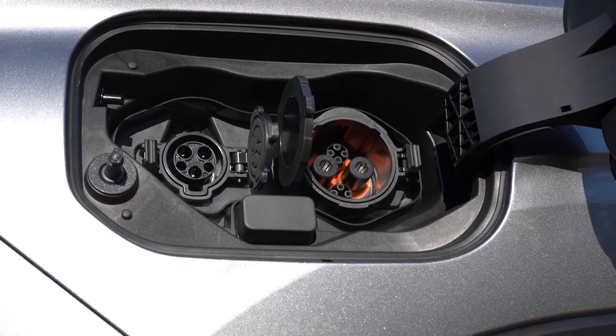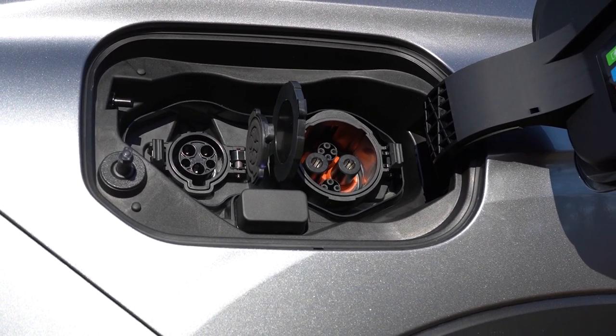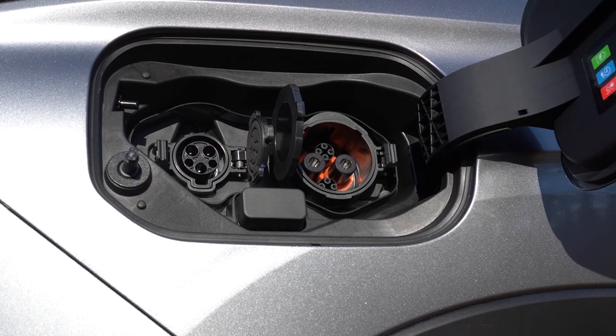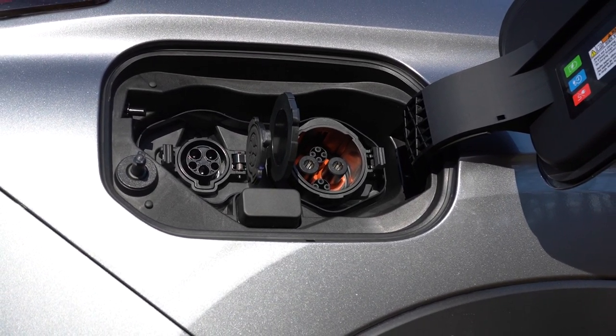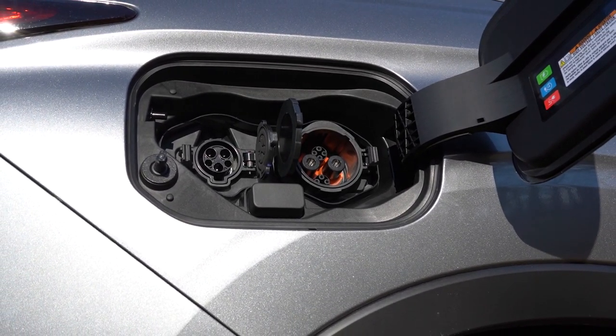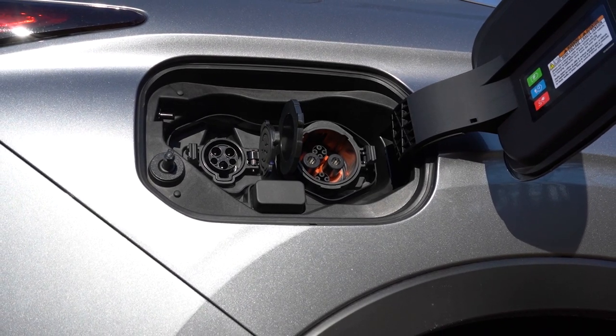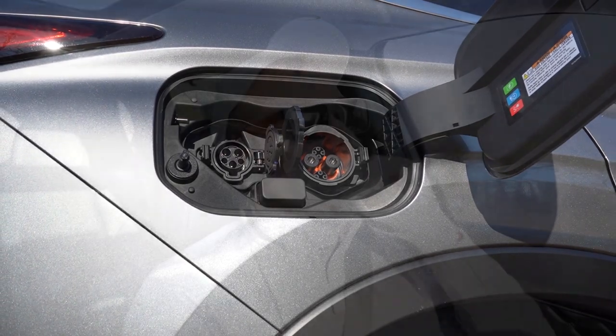Some fun EV stats: you can get 38 miles of pure EV driving. DC fast charging goes from zero to 80% in only 38 minutes; 240-volt takes six and a half hours; and a standard 120-volt wall outlet takes 16 hours — so just plug it in overnight. Total driving range comes in at 420 miles.